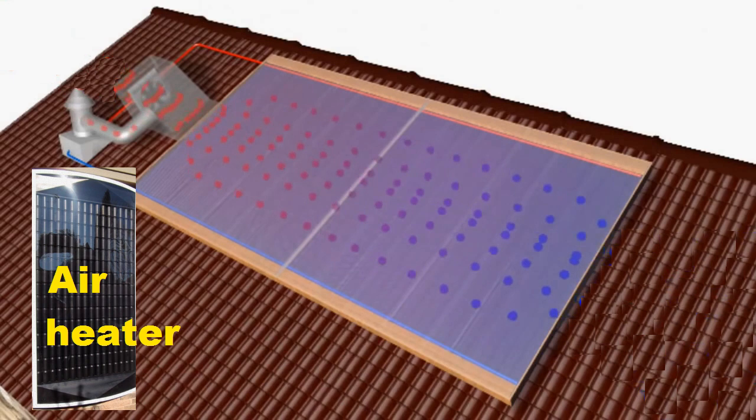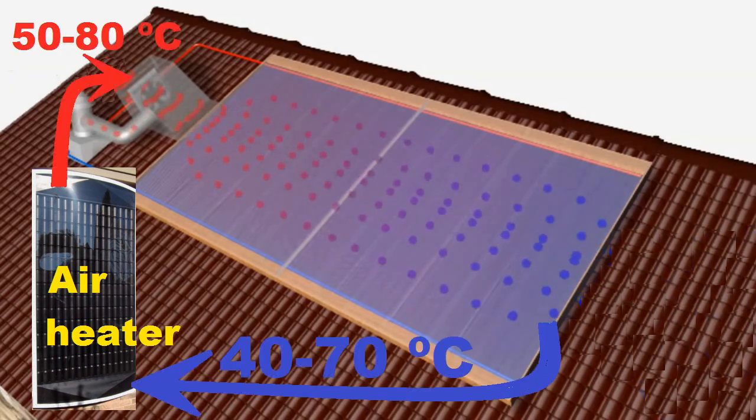The economic sense of this idea is based on the fact that our solar collector is many times more expensive than the air solar heater, which increases the efficiency of our collector by several tenths of percent.